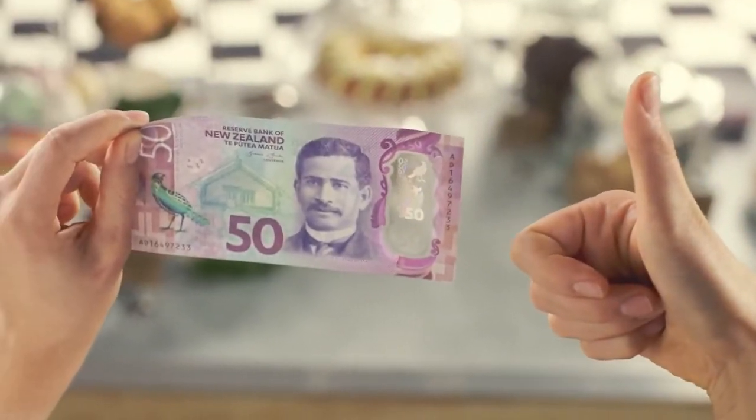Remember, to make sure your banknotes are the genuine article, just look, feel and tilt.